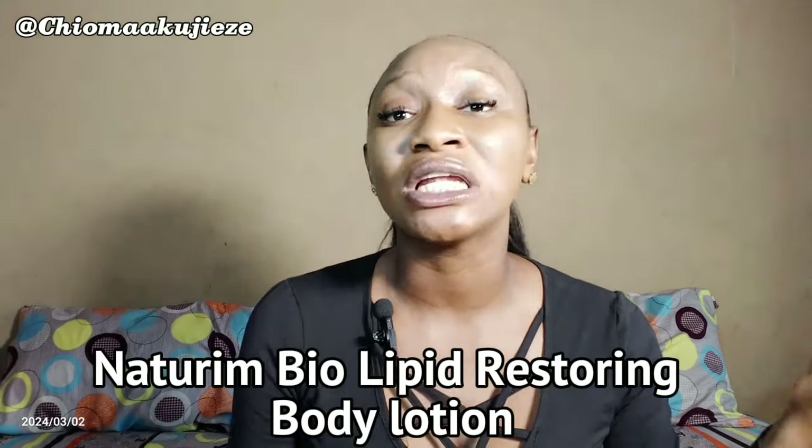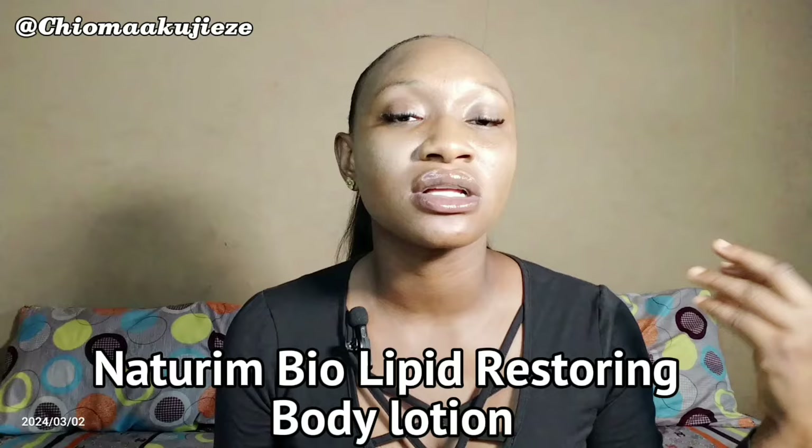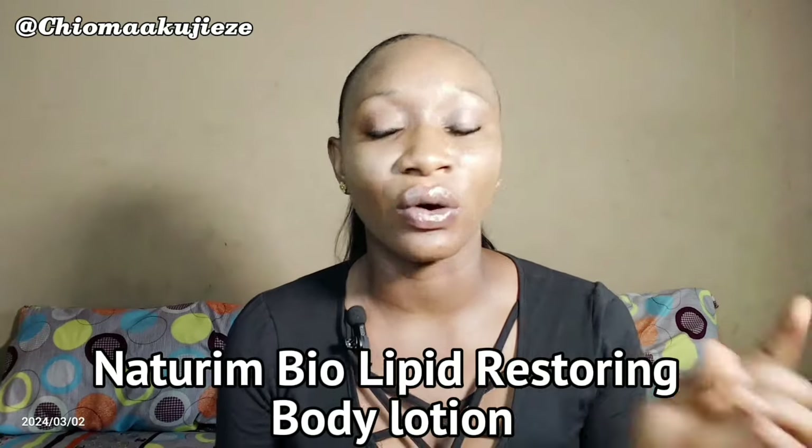The fourth body lotion right here on our list is the Nitorium Bio Lipid Restoring Body Lotion. This is a lightweight formula and it is a UK-based cream. The key ingredients in this lotion are omega fatty acids, shea butter, vitamin B3, and niacinamide. This lotion hydrates and absorbs immediately. When it comes to brightening up your skin, this lotion is going to give you a bright looking skin. It will not get you darker.